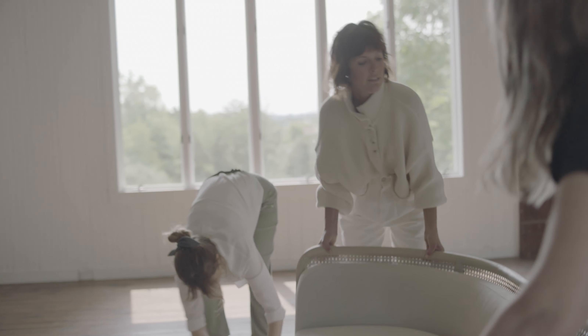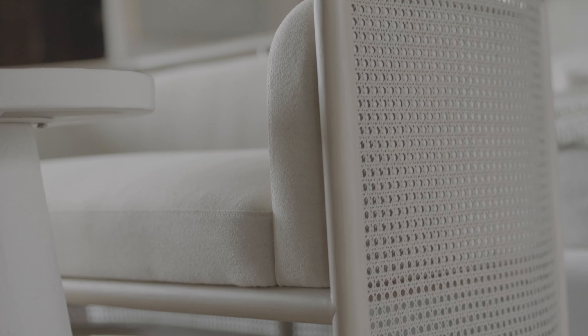Number two: we have these two lovely little stools. These live as seats, they live as tables — really useful.